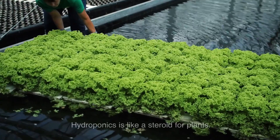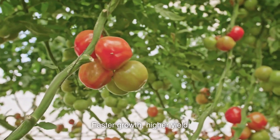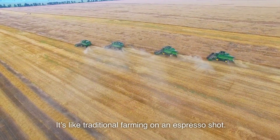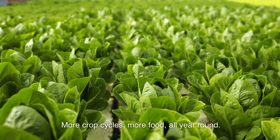Yield — the make or break. Hydroponics is like a steroid for plants: faster growth, higher yield. It's like traditional farming on an espresso shot. More crop cycles, more food, all year round.